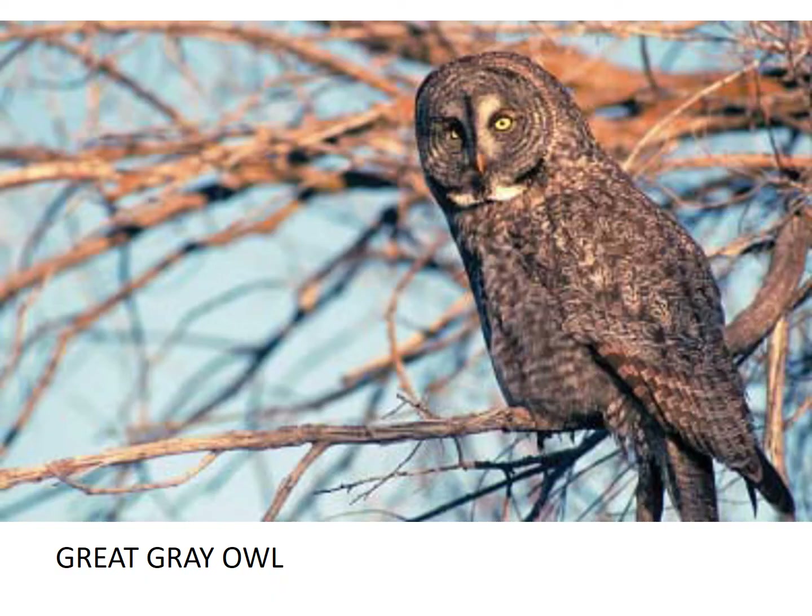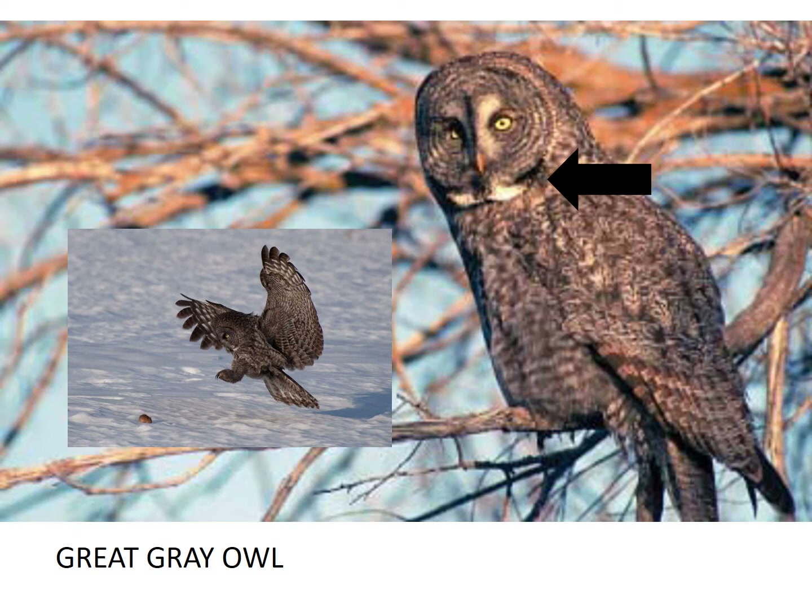Great gray owls have been known to use other birds' nests as their own. They are very large owls and if you look closely, it looks like they have a bow tie on. They like to be in the meadows or the forest openings and they hunt for small mammals. Let's listen to their sound.